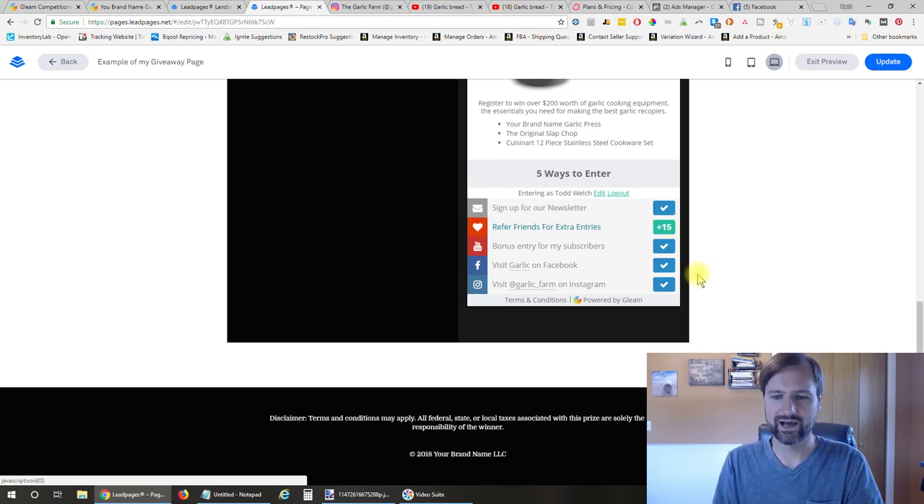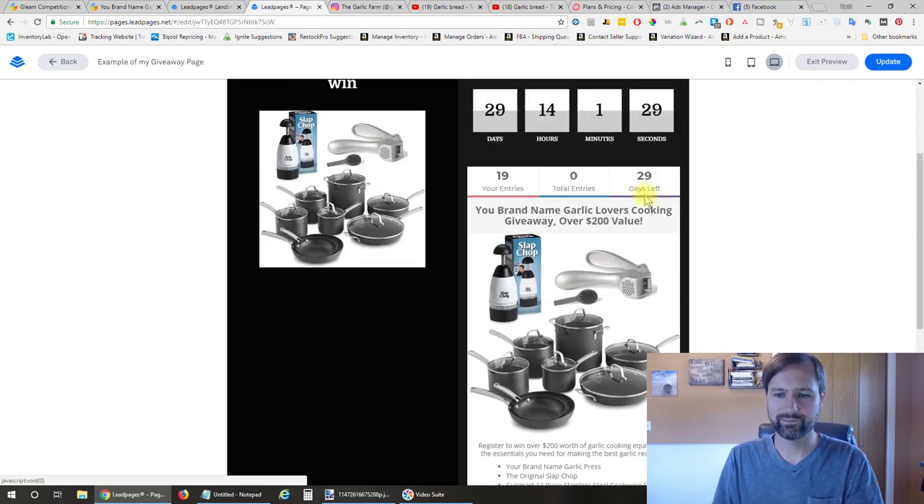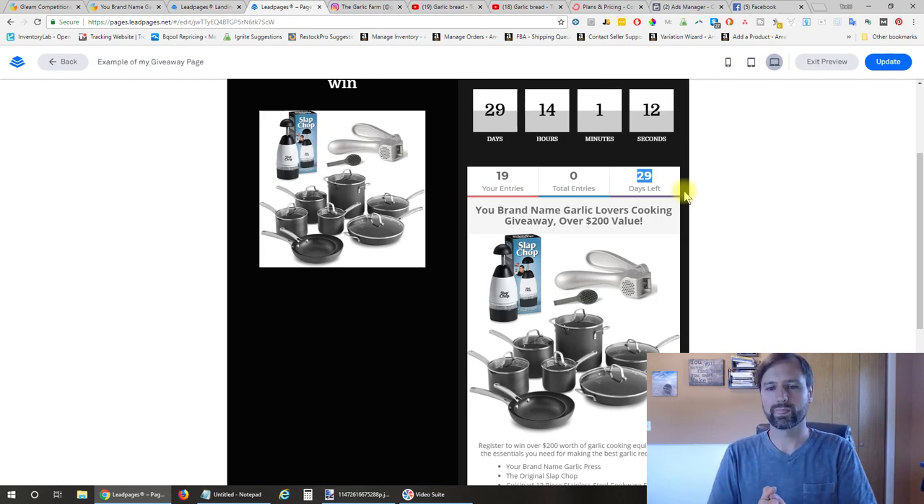Now they're entered in everything—at the top they'd see they have 19 entries and 29 days left in the contest. I did a full 30 days, which is kind of long. You might only want to do two weeks. But I knew my product wasn't going to be released yet, so I wanted to push it out for 30 days, and it seemed to go really well.